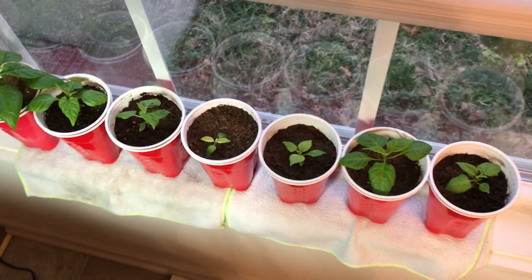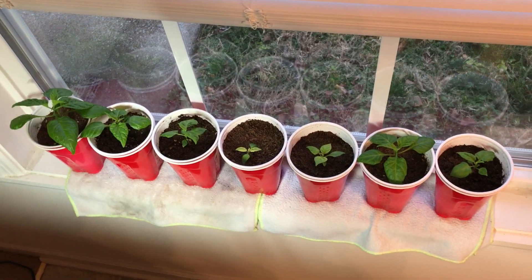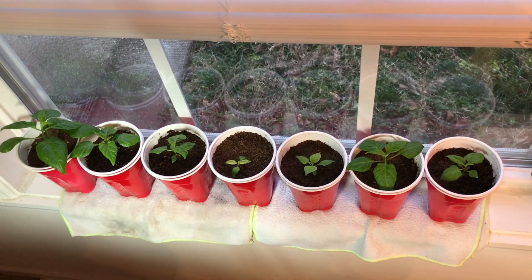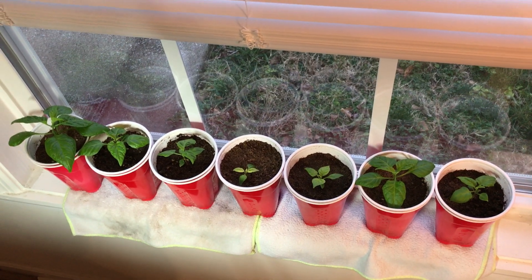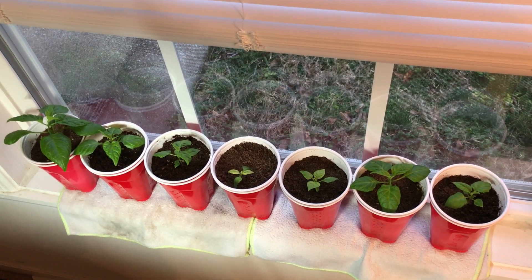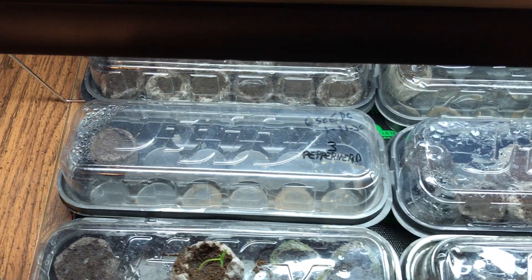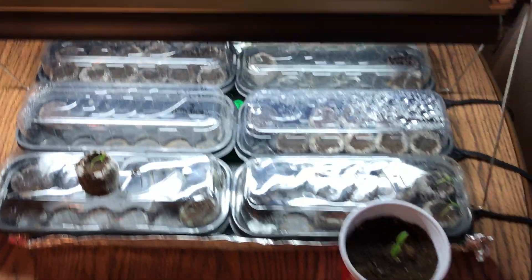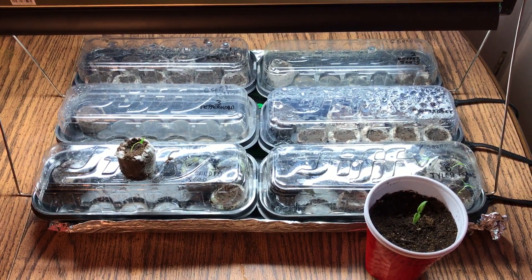I want to thank everybody for watching. I'll be posting another video in about a week showing the progress of my round-two seeds. I still have some from my original 12 that I moved into genuine Jiffy peat pellets — I don't think they'll germinate, but sometimes mother nature will surprise you. Thanks for watching, and I'll post another video in a week.